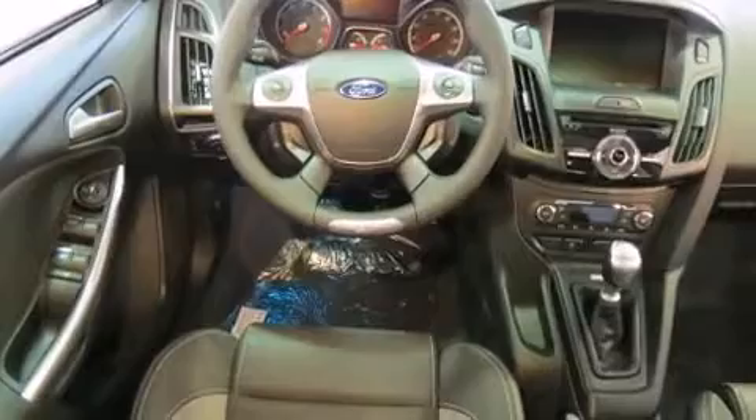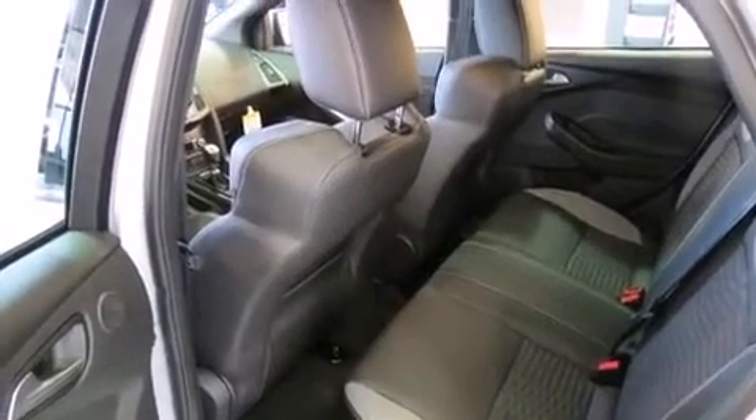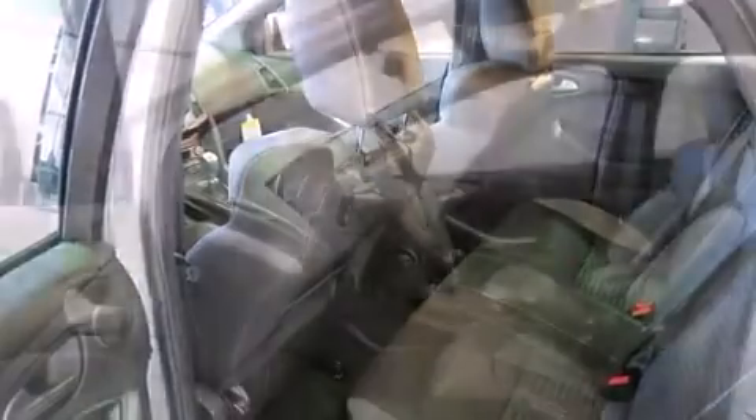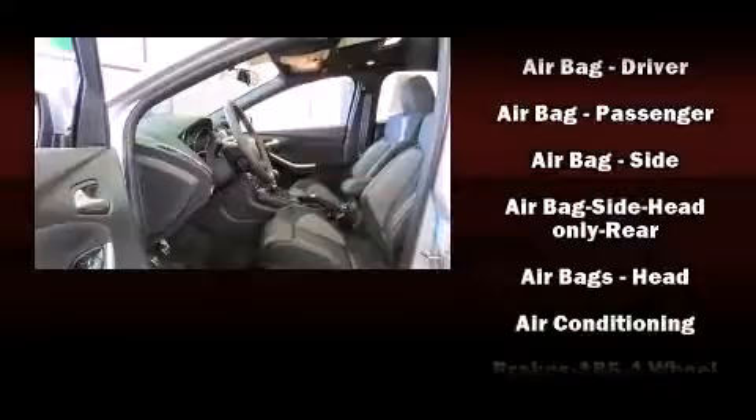Storage solutions are integrated throughout the interior, demonstrating thoughtful attention to detail. Passenger security is always assured thanks to various safety features such as dual front impact airbags,